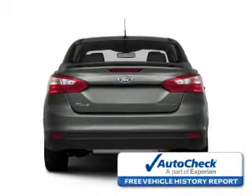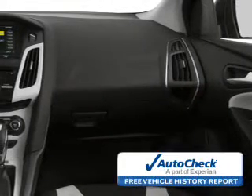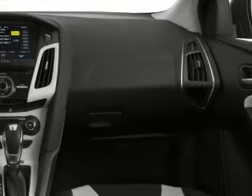Anti-lock brakes. Be confident in your purchase with an AutoCheck Vehicle History Report, the industry's trusted vehicle history provider. Great quality at a great price — call or click to contact us today.